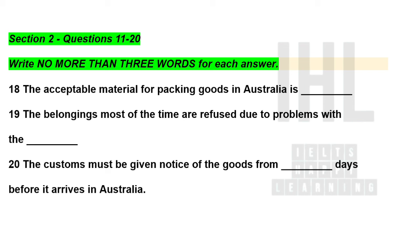Now listen and answer questions 18 to 20. As far as parcel security, the material of the parcel is important. For shipped goods, the most common material used and the most widely accepted is paper. Make sure it is packed sturdy enough, with no rips or tears. We've definitely had packages rip open before due to haphazard packing.